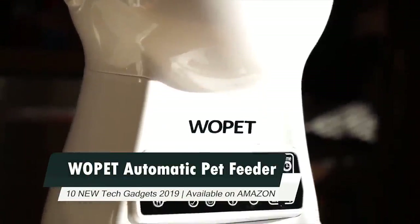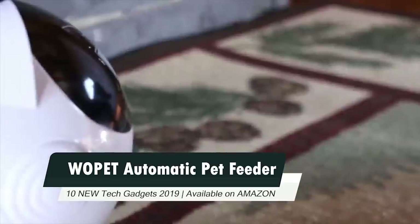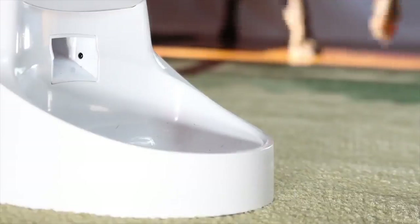Number 10: Wopet Automatic Pet Feeder. Wopet is a multifunctional pet feeder that cares for your pet's meal. Its automatic food dispense feature drops the meal throughout the day.